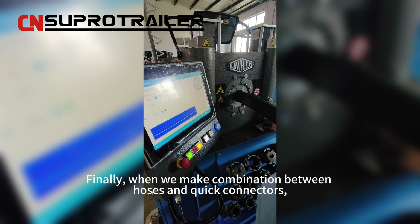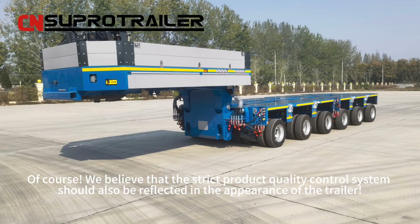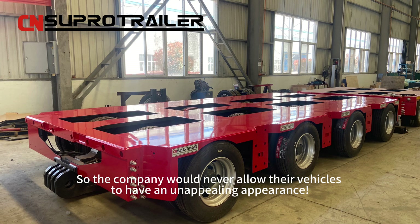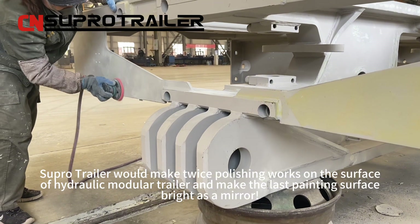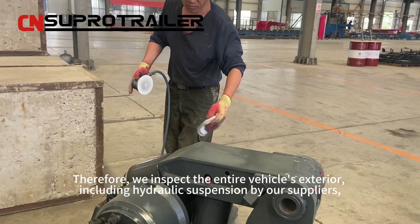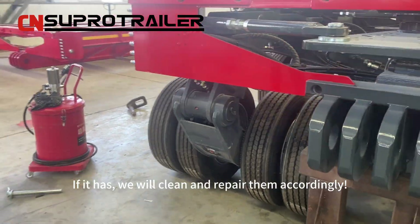Finally, when combining hoses and quick connectors, we also use specialized equipment to do the job, ensuring the connection will never come off in the future. We believe that a strict product quality control system should also be reflected in the appearance of the trailer. Superhero Trailer performs twice-polishing on the surface of the hydraulic modular trailer, making the final painted surface bright as a mirror. Therefore, we inspect the entire vehicle's exterior — including hydraulic suspension supplied by our suppliers — to check for any production residue or marks, and clean and repair them accordingly.